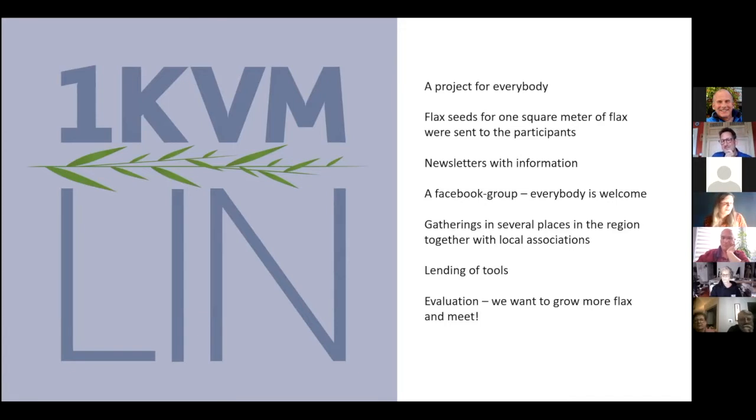During the year, digital newsletters were sent out to all participants. Anyone who was interested, even those not officially part of the project, had the opportunity to join the Facebook group 'One Square Meter of Flax.' There everyone could ask questions, find other growers nearby, and look for information. During the autumn, meetings were to be held, but due to the pandemic many occasions were cancelled. It was sad, of course, but also necessary.